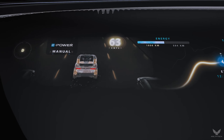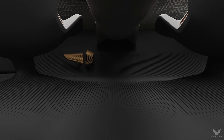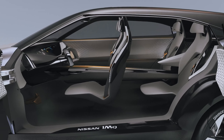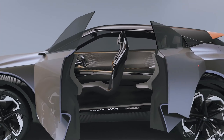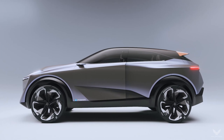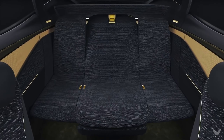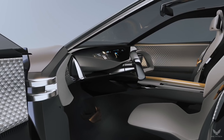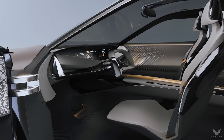Each sculpted seat is finished in a two-tone 3D technical fabric, laser-cut in a geometric design inspired by Japanese Kumiko woodwork. The pattern is replicated on the instrument panel, door trim and parcel shelf, as well as the rich metallic finish of the seat back. Lamellas have also been integrated into the door trim and seat back uppers as headrest supports.